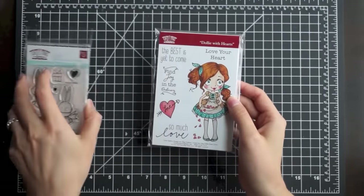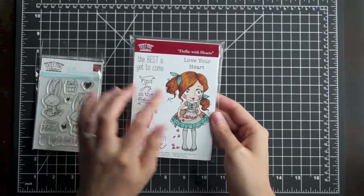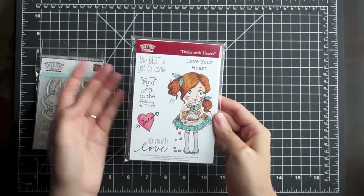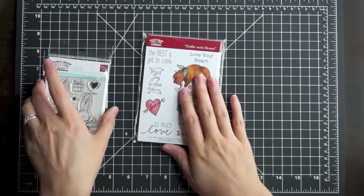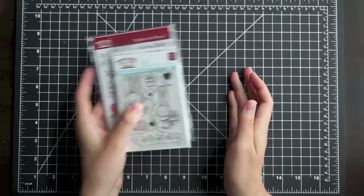Stella is a rubber stamp and this last one is also a rubber stamp — it's called Dolly with Hearts. I really like these Dolly ones; I just love their kind of messy hairdos and their big beautiful eyes, I think they're so cute. Later in the month I'm going to be doing a couple of projects with these, so I just wanted to show them to you in this haul video.